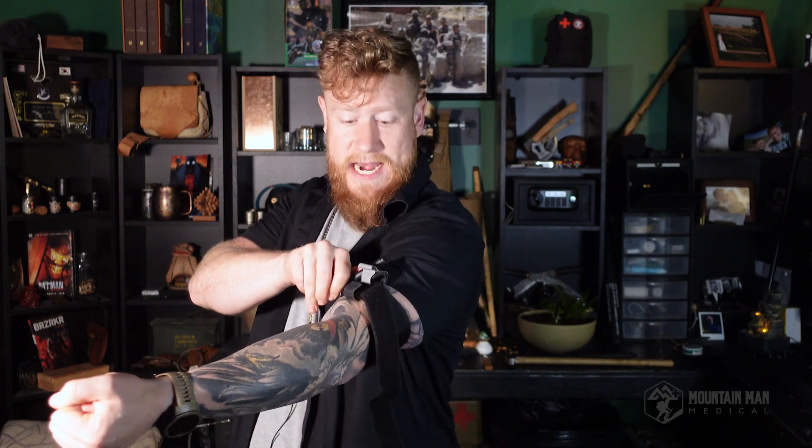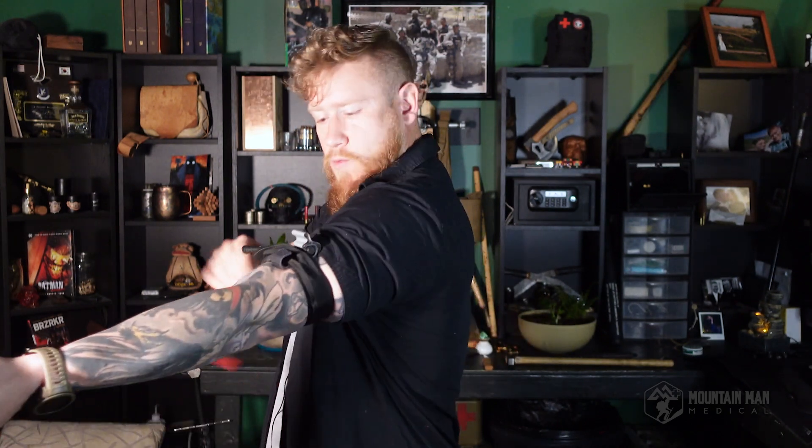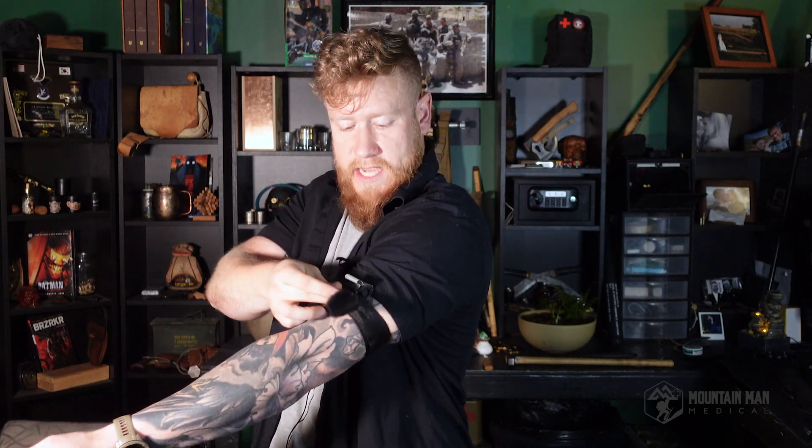Take the windlass and begin to tighten it. How many turns do you need? The answer is: until the bleeding stops. Watch the wound and monitor the blood flow — as soon as the blood stops flowing, stop turning the windlass. Once in position, connect it with the windlass retaining clips, then bring the remainder of the strap through. If you want it neat, wrap it around the handle of the windlass and come back through. It's not a necessary step, but it keeps the tail end from hanging down, getting stepped on, and getting jerked loose if you need to drag the casualty.